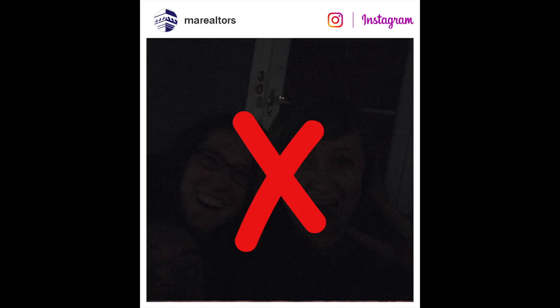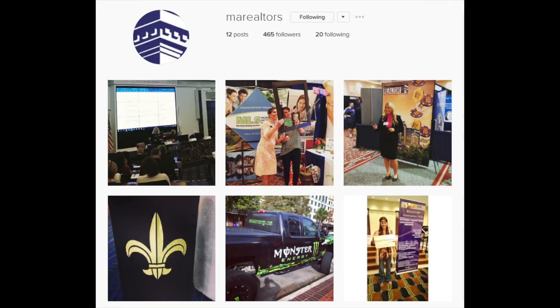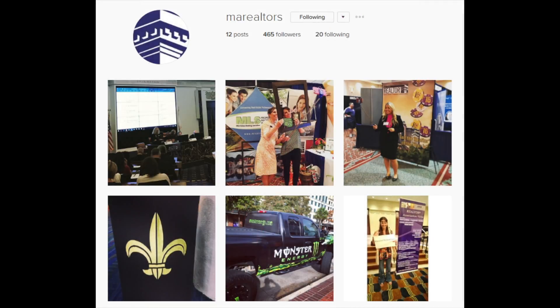Another thing to think about is your image grid. Your followers will see your photos as they appear in the feed, but prospective followers will first look at this grid and decide to follow you or not. To make sure your photos go well together, use the same filters and style on each post. You'll create your own distinct style as you get more comfortable with the platform.